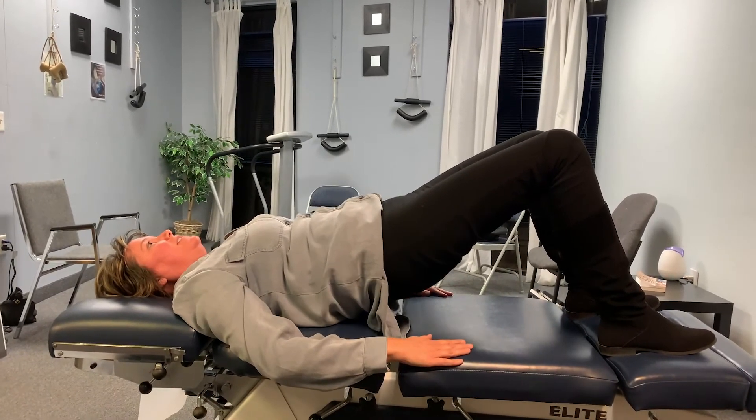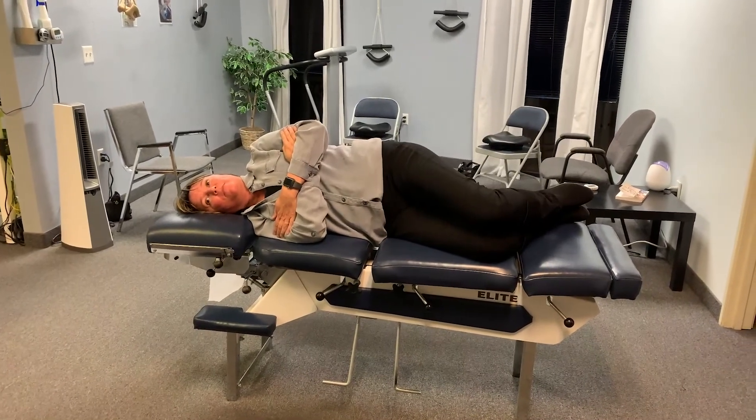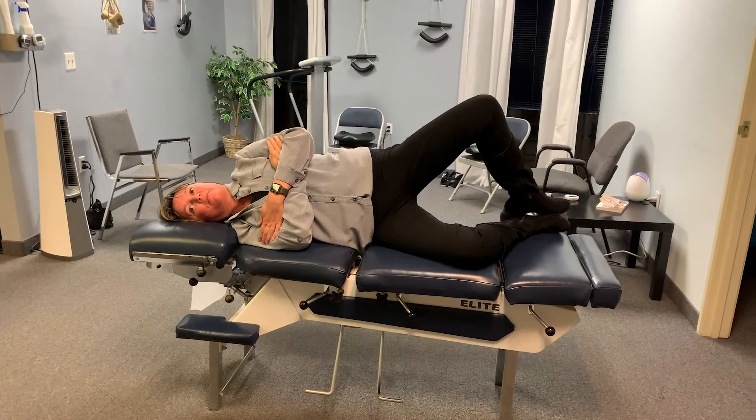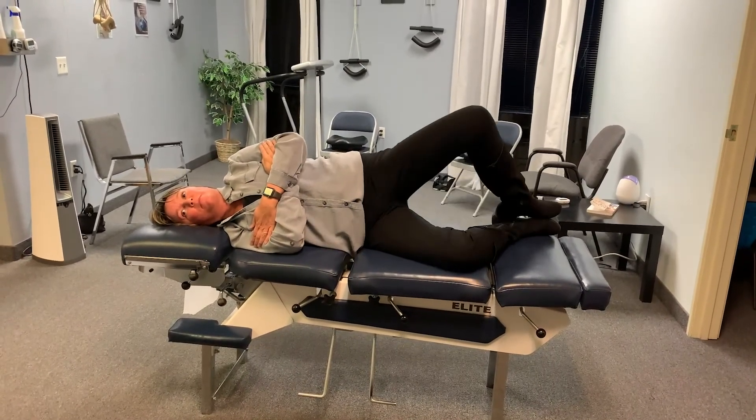The last exercise is clamshells, which is another one that will improve the relationship between the glutes and the hip flexors. And there you have it — these are the tips to help you recover from back pain after pregnancy.